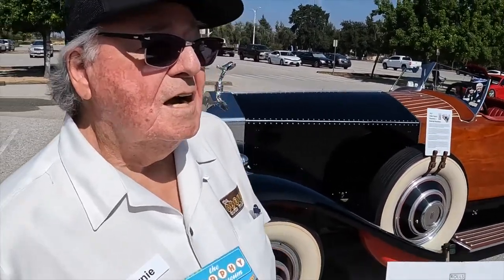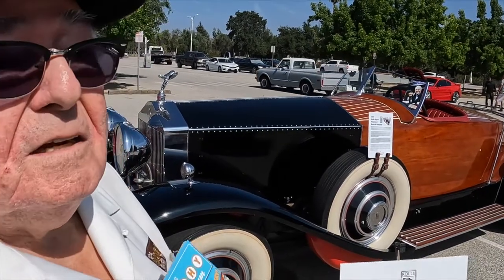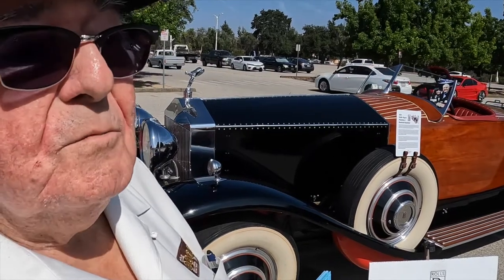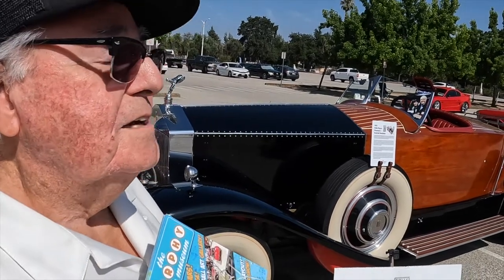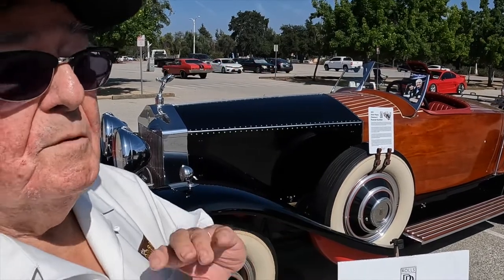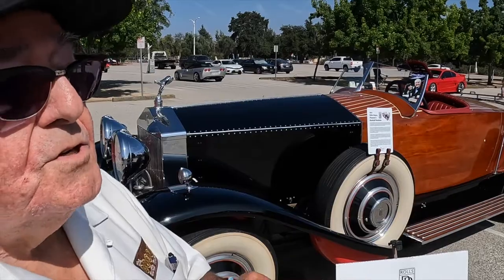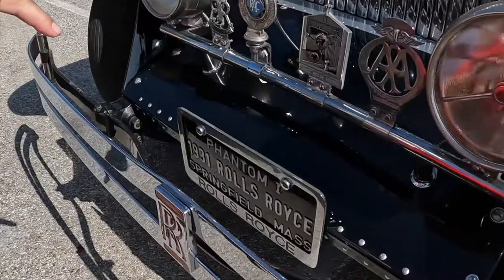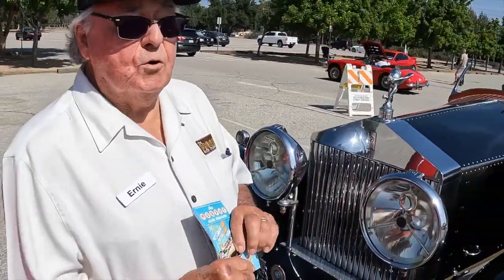Ernie, tell us about this car. This car was a 1931 Rolls-Royce limousine in London in the 30s. In the 40s, it was still a limousine, but it was an ambulance. It remained as an ambulance, and then in 1950, an American bought it and brought it across the ocean to Fairfield, Massachusetts. It was an authorized dealer and manufacturer for Rolls-Royce.